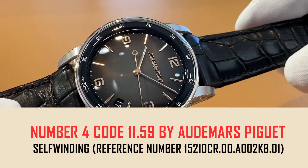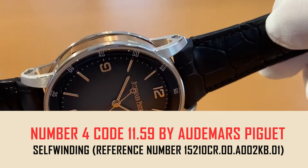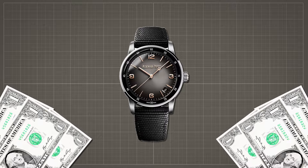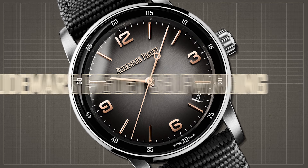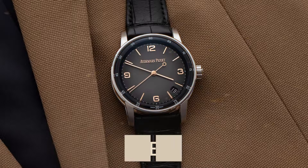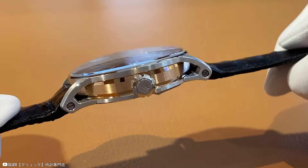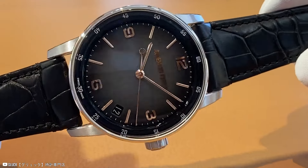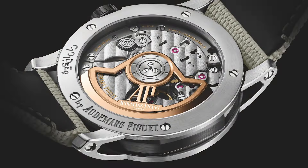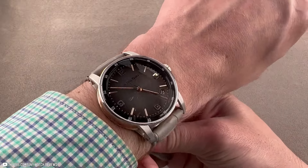Number 4: Code 11.59 by Audemars Piguet Self-Winding, reference number 15210CR.00.00.A002KB.01, priced at $35,400. This luxurious timepiece features an 18-karat pink gold 41mm case, water resistant up to 30 meters. It has a smoked lacquered gray dial with a sunburst pattern, adorned with pink gold applied hour markers and hands, and a black lacquered inner bezel. Secured with a black rubber-coated strap and 18-karat white gold pin buckle, it is powered by the self-winding caliber 4302, offering hours, minutes, center seconds, and date functions.